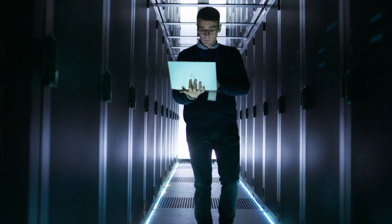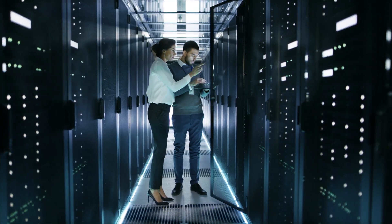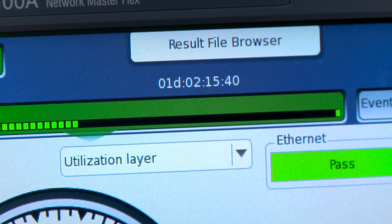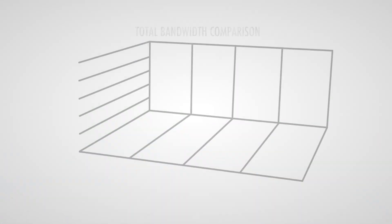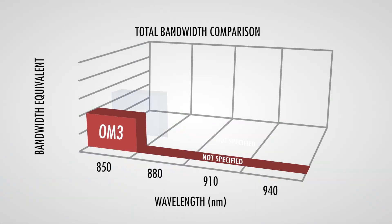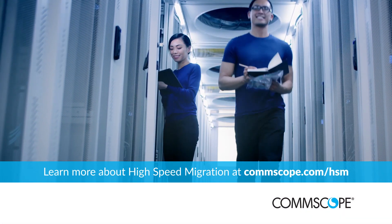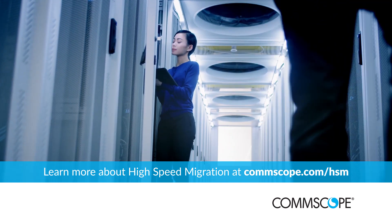In data centers around the world, link speeds and bandwidth demands are accelerating. CommScope answers the challenge with innovative solutions — faster data throughput using fewer fibers. Just one more reason to rely on CommScope for your high-speed migration.